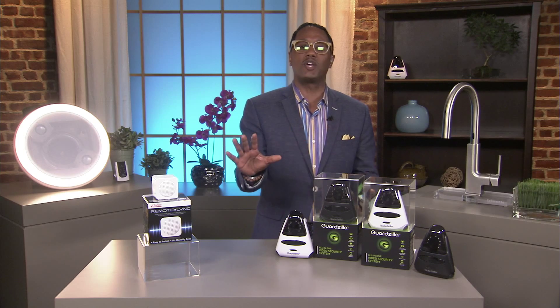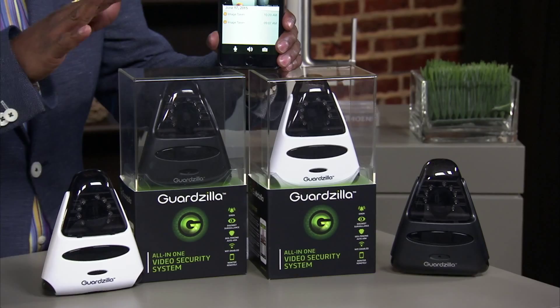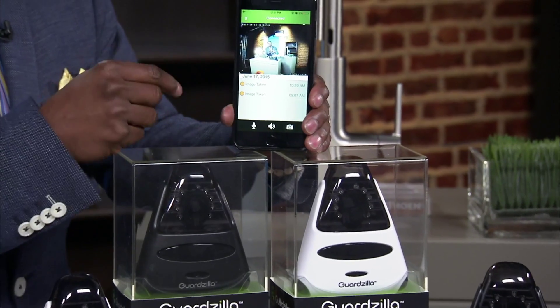Now, for those of you looking for a video camera surveillance system for your home, I have you covered with Guardzilla. $99, available at Best Buy and Target. This is awesome — it's easy to install, and you can live stream the footage right to your smartphone, as you can see here.